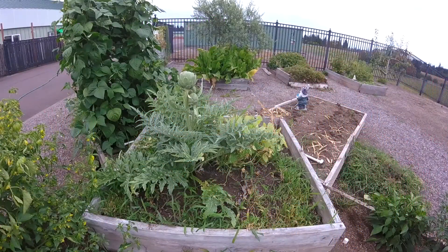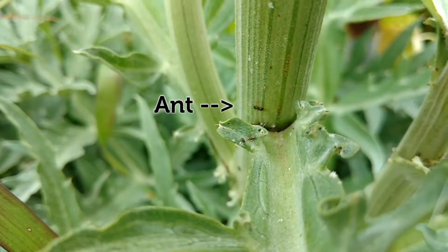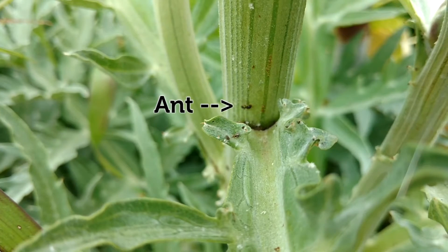Good morning! It has come to our attention that we are not the only ones enjoying our delicious veggie garden. We have some ants that have decided to take up residence.